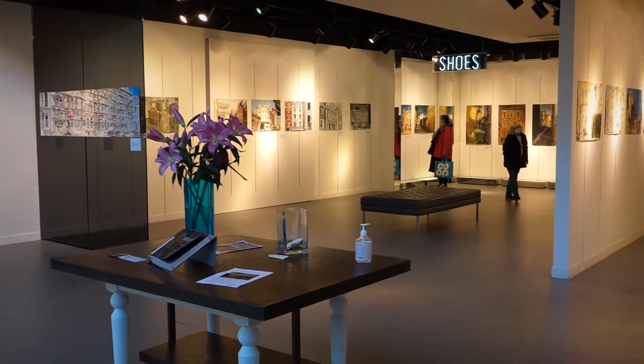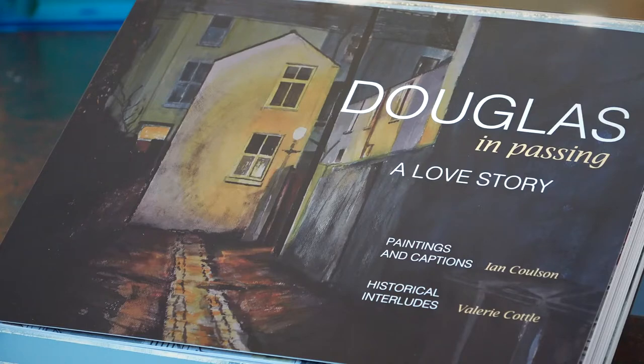The 82 paintings that are on show in this exhibition are the illustrations for a book that I've done with Valerie Cottle.